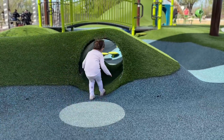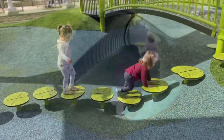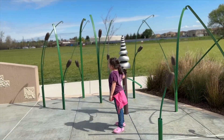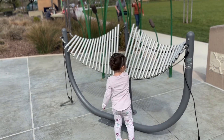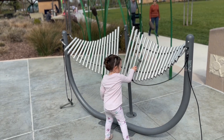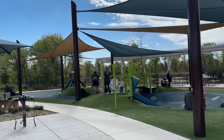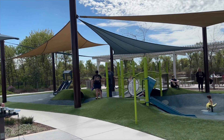There's a tunnel to crawl through. A ton of different instruments here for the kids. It's beautiful. It's a toddler area because it's all soft foam, which is hard to come by. I feel like everybody wants to do wood chips, so this is really nice.